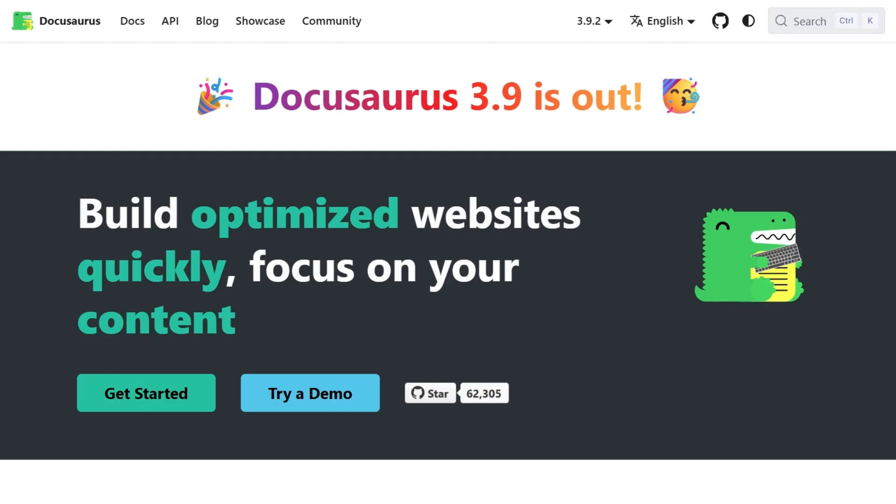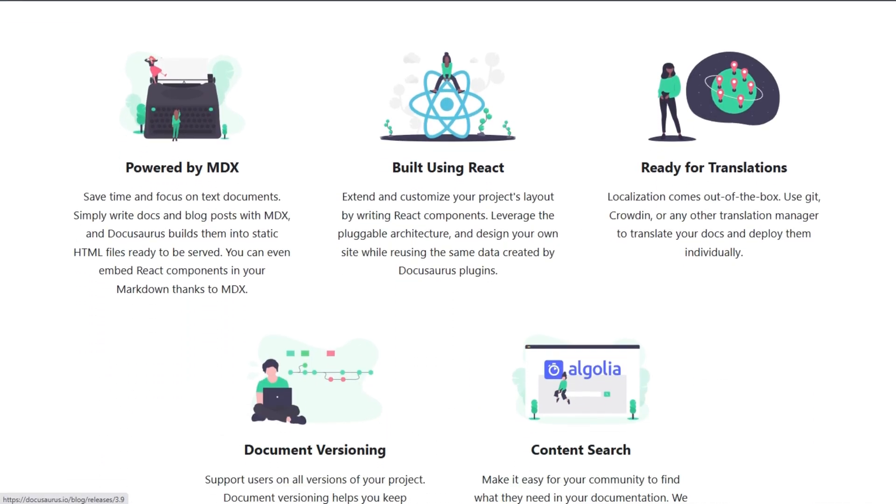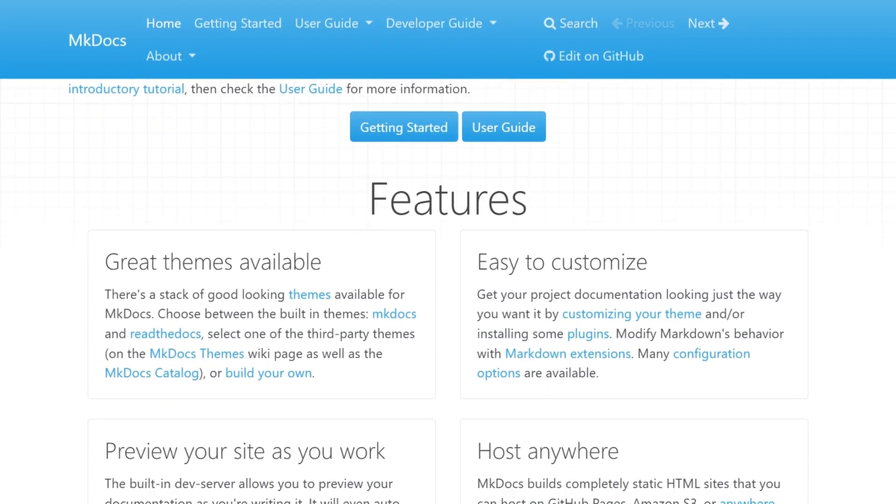Two static site generators promise easy documentation with markdown. DocuSaurus is React-based, backed by Meta, with 214 tracked mentions. mkDocs is Python-based with two mentions, but simpler setup.